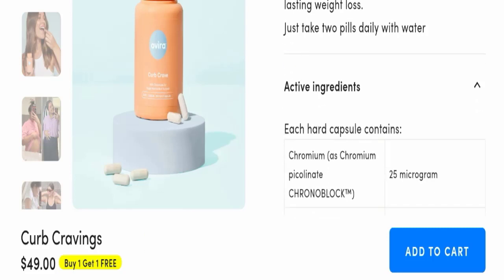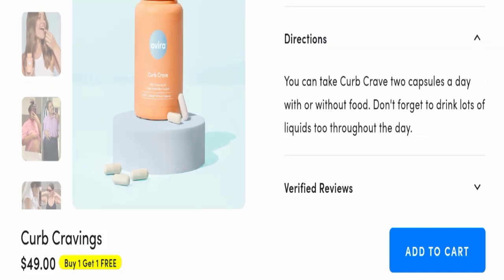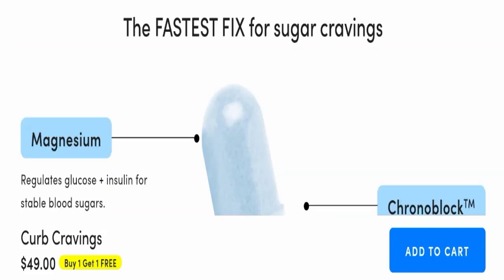You can check the active ingredients as well. For directions, take Curb Crave two capsules a day with or without food. Do not forget to drink lots of liquids throughout the day.